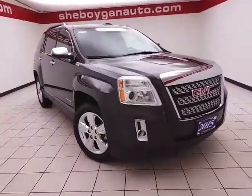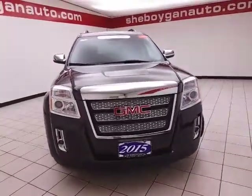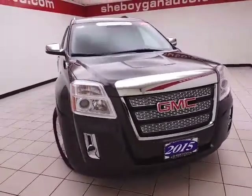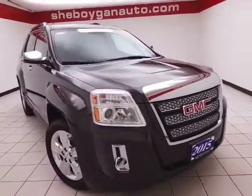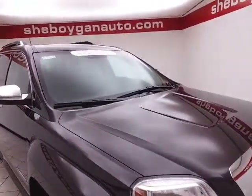Welcome to Cheboygan Chevrolet Chrysler Center. Today's special is a GM Certified 2015 GMC Terrain SLT all-wheel drive. Stock number Z5866A. Only 17,000 miles on this one owner. Local trade comes to us with a clean AutoCheck history report.